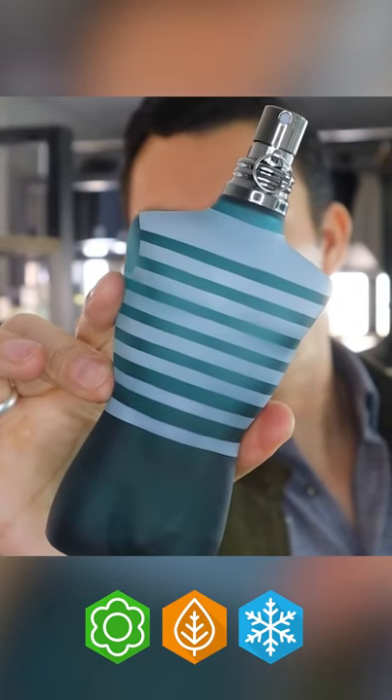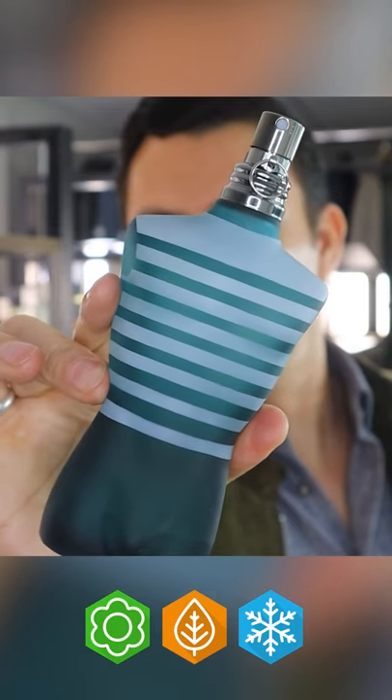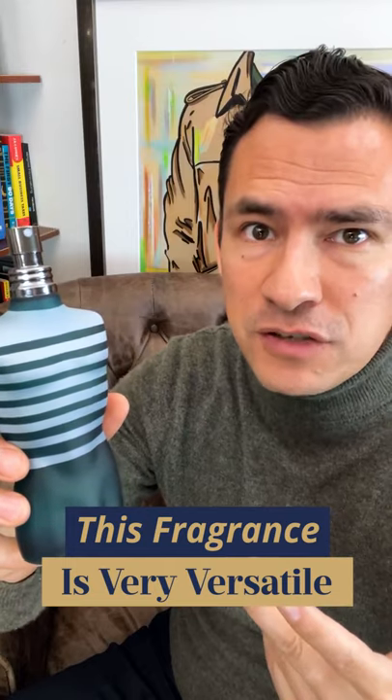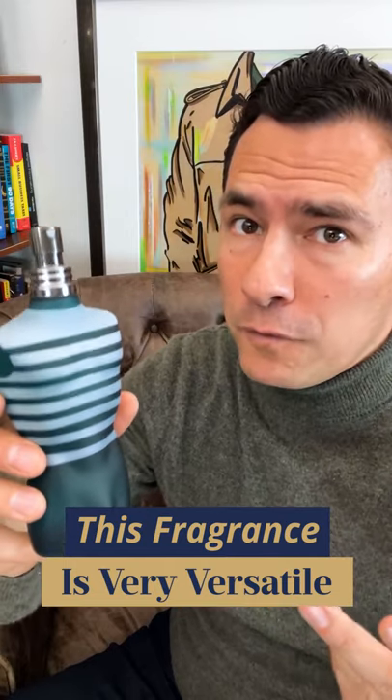This is a fall, winter, and I think even spring fragrance. There's something about that mint and vanilla. I'm going to say it's incredibly versatile. You could wear this to the office, one, maybe two sprays. If you're going to go out to the club, give yourself three to four.